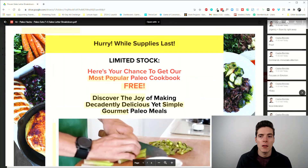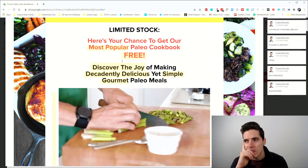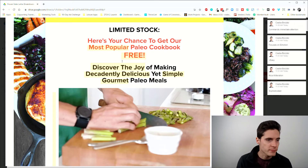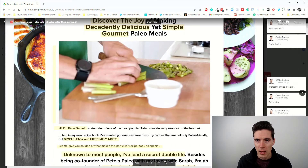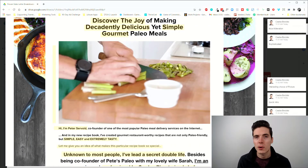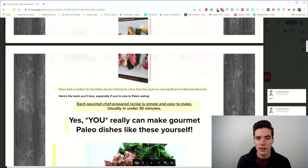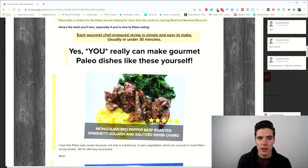Food and cooking are very olfactory and visual experiences. Looking at the colors of these foods activates a certain part of the brain responsible for pleasure. That's exactly why there's a bunch of showcased food images throughout the page — they make you pop, and I'm sure they activate something powerful in the reader.